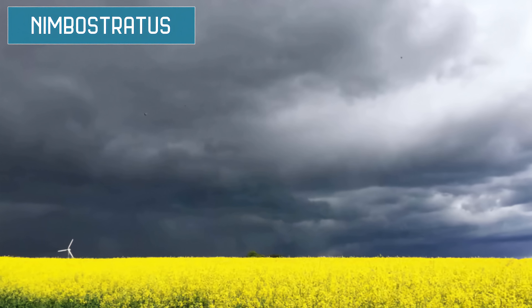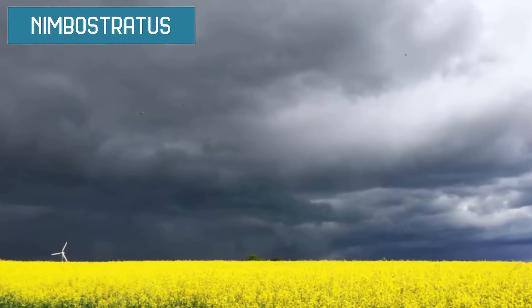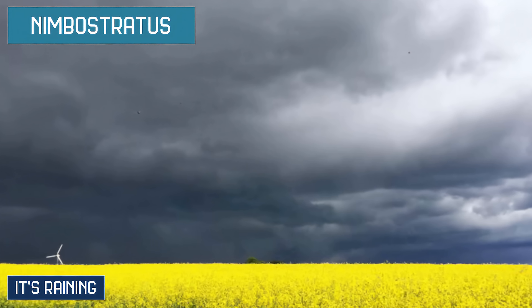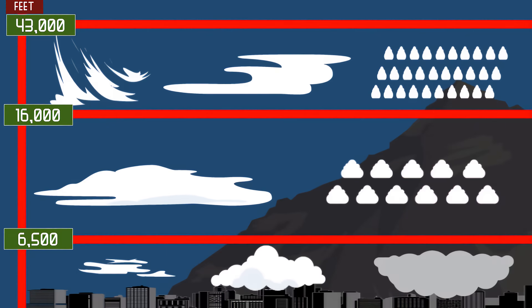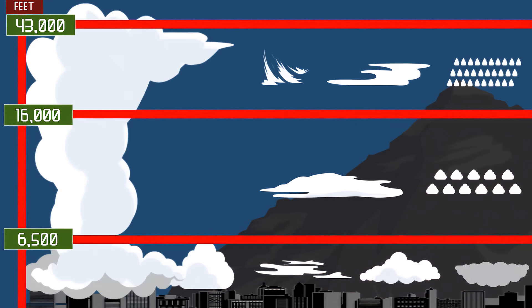Nimbostratus is your standard rain cloud — a large flat sheet of grey cloud with little differentiation. If you see these, chances are it's raining outside. Last but not least are clouds with vertical growth, which tend to have a base around 5,000 feet and a top that climbs over 50,000 feet. Clouds in this category include cumulus and cumulonimbus.